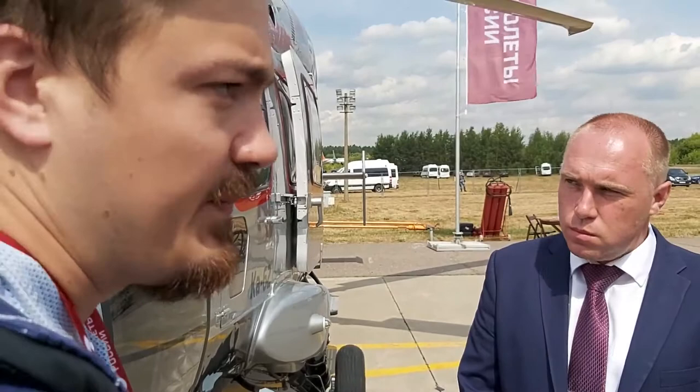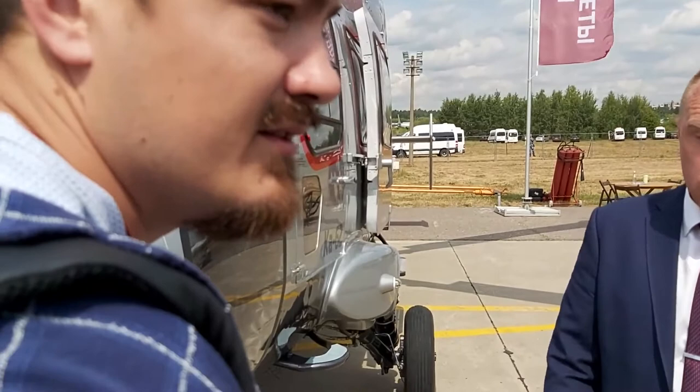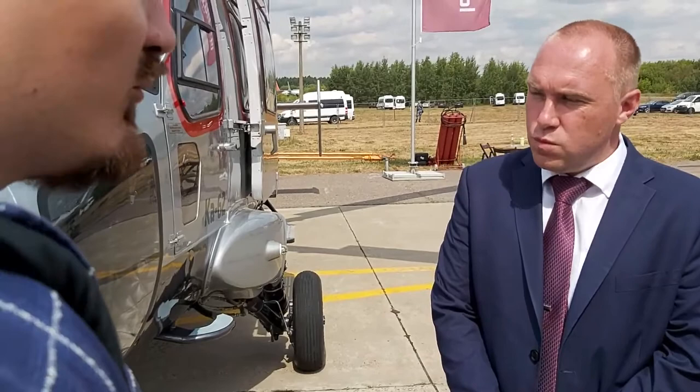Now let's talk flight characteristics. The maximum altitude is 6.5 kilometers. Without the use of extra fuel tanks, the maximum flight range is 750 kilometers.